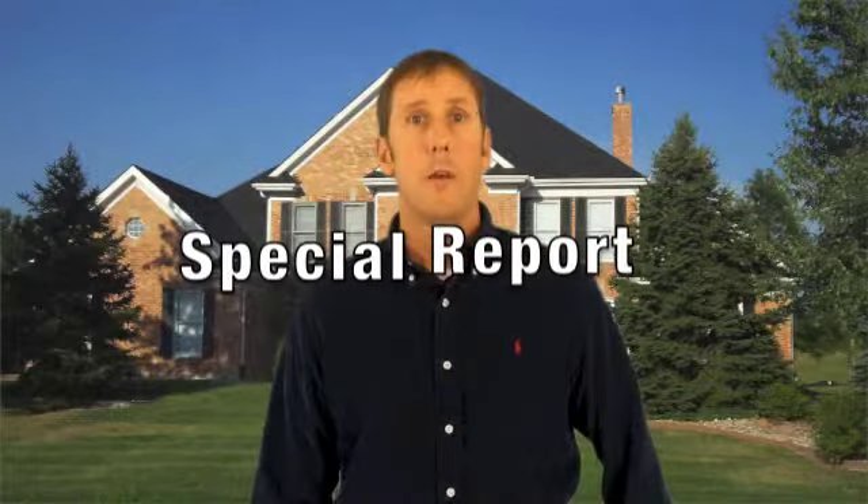There are many trustworthy and reliable replacement window companies out there, but there are many others who are not. Before you spend a small fortune on replacement windows and patio doors for your home or office, I encourage you to check out my special report revealing the most important things you need to know about replacement windows and patio doors before you buy them.